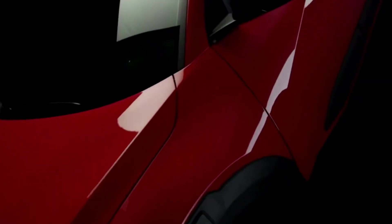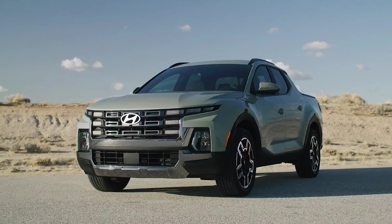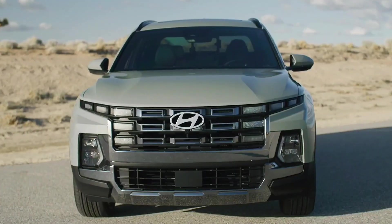Welcome back, car enthusiasts! Today, we're diving into the latest and greatest from Hyundai, the 2025 Santa Cruz XRT. This isn't just a pickup truck, it's a statement of style, power, and innovation. Let's take a closer look.